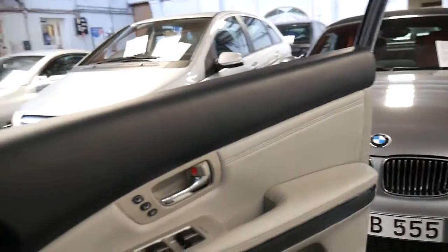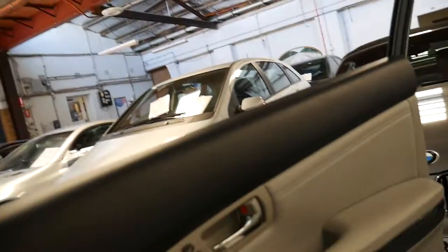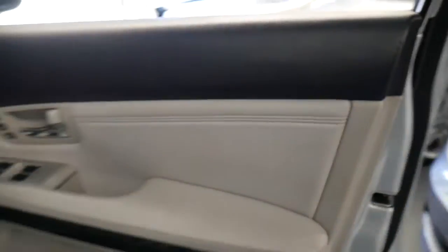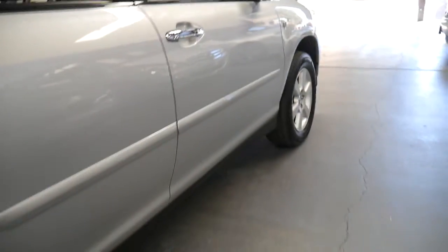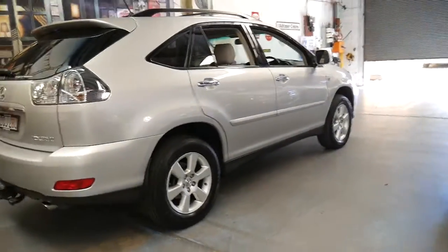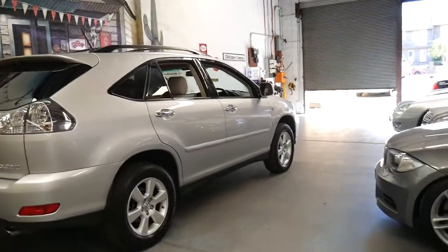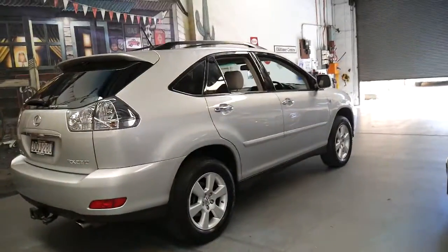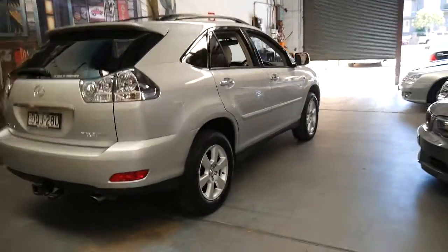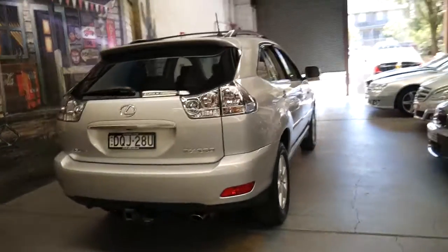It's had every single service ever done on the car at a Lexus dealership. It's done 110,000 kilometres, and the next service isn't due until the end of 2018 at 120,000 kilometres. Going around the car, there's no dents, no scratches. It'd certainly suit a fussy buyer. And if you've been looking at Lexus RX 350s and 330s, I'm sure you've been disappointed by what you've seen out there. We certainly have been.